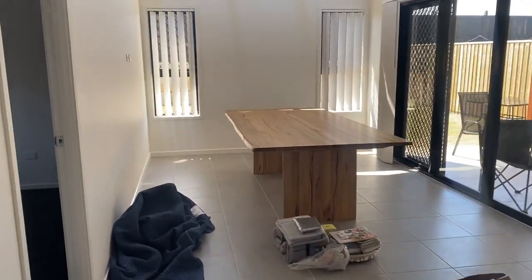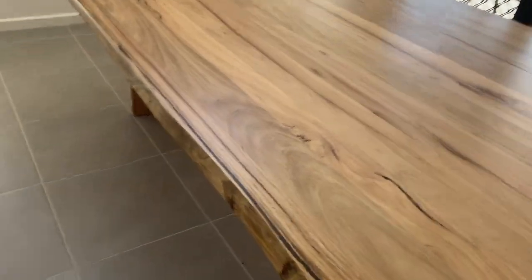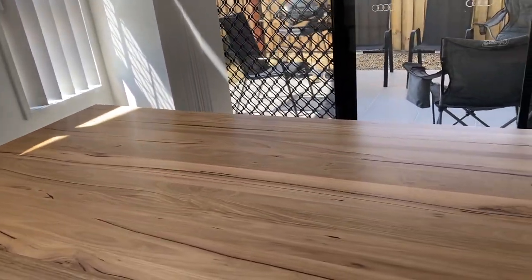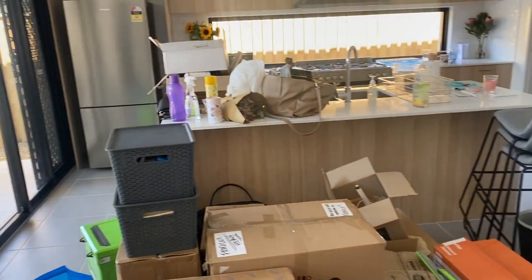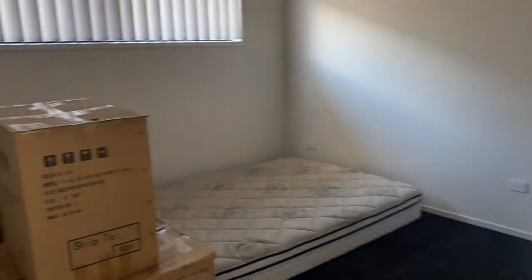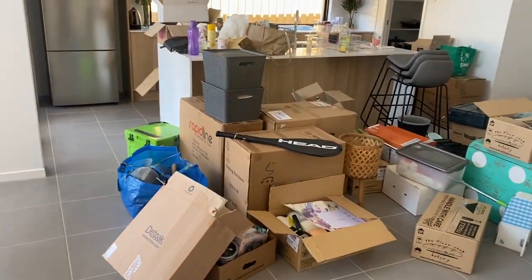This is our dining table. Love it. Got this nice raw edge. It's big enough for eight seats, so that should seat my family nicely. We kind of started the kitchen but it's just a lot, so I stopped to have a shower. Boxes just everywhere but we're getting it done.